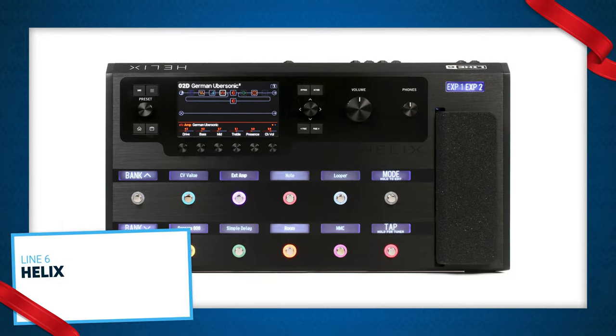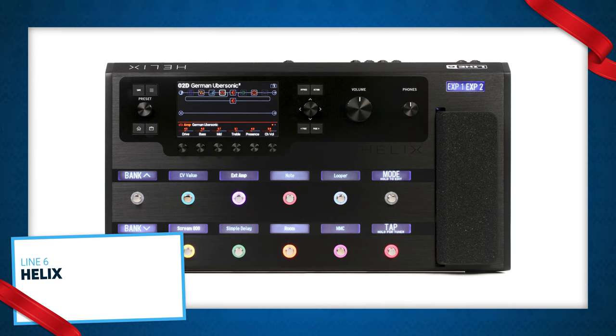The Line 6 Helix is one of the most powerful and most used pieces of pro gear out there. It can integrate into any setup or be the entire rig. Helix flawlessly models everything in the signal chain after the guitar — effects, amps, speakers, mics — and it has a huge array of endlessly tweakable options that you can store and instantly recall.